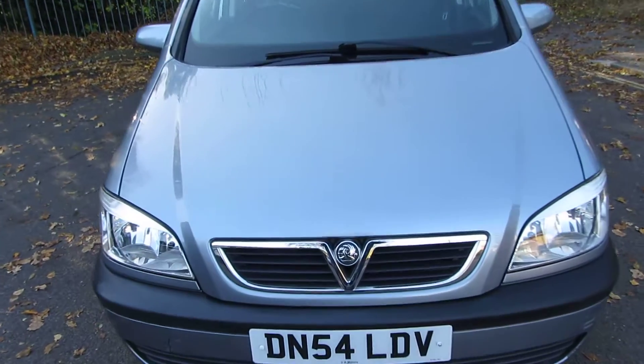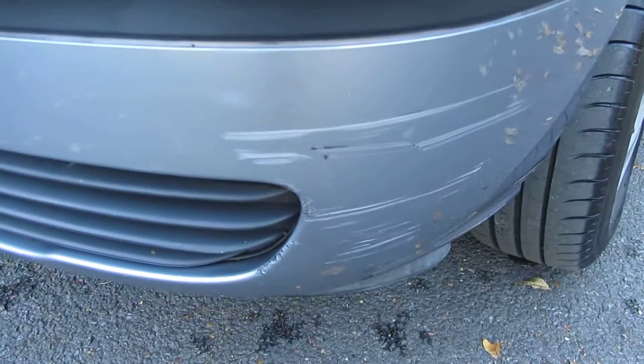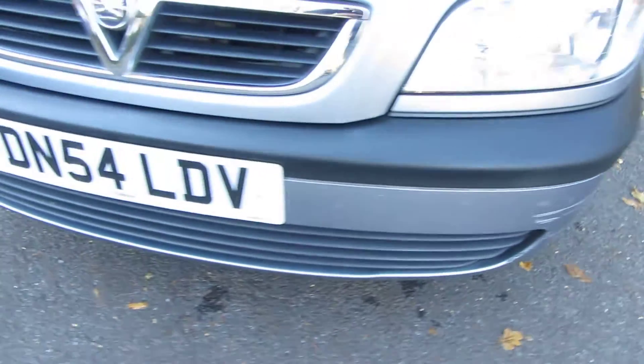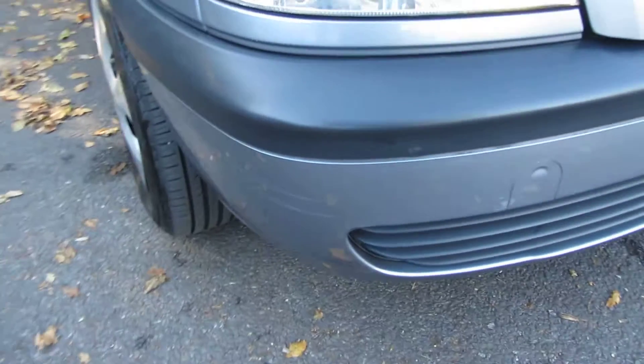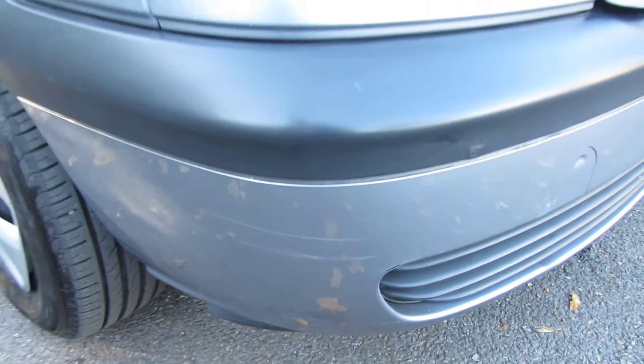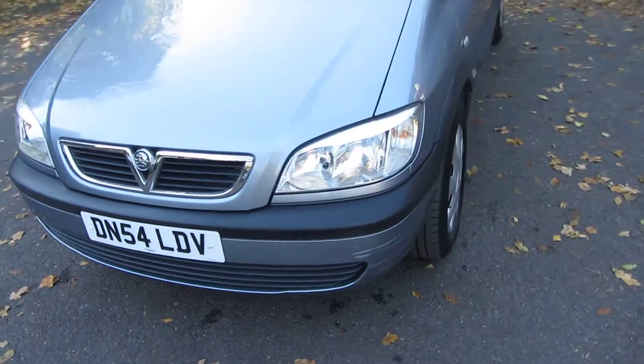Let's get up close and personal with the car because there are some little marks on it. You can see here there's a tiny little bit of touch up that's been done, and if we come down to the front bumper you can see a little scuff going on here. If you want to get this bumper sorted out - both sides are a bit like it - we can get that sorted out here at Sell Your Car UK. A front bumper respray is £150.